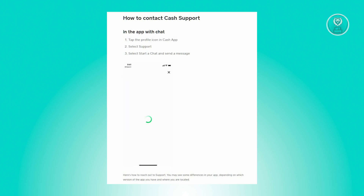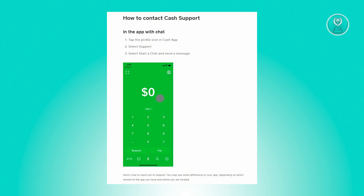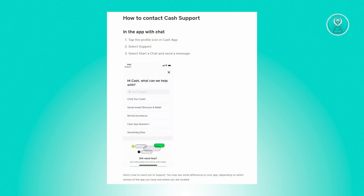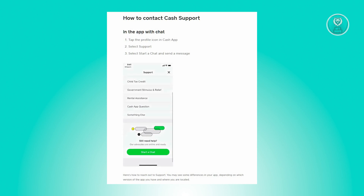There are actually multiple reasons why Cash App is not accepting your debit card. The first thing you want to check is whether you've incorrectly entered your debit card information — for example, if you've entered the wrong card number. Make sure that you correctly enter all the details in the Cash App application.